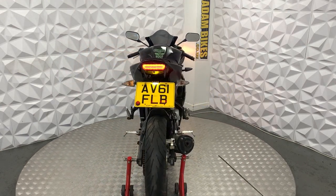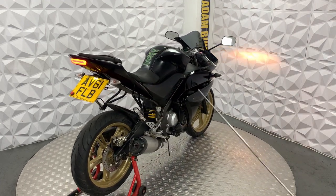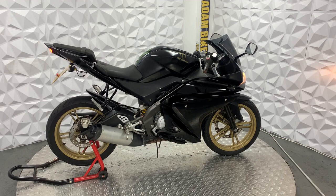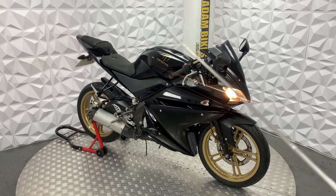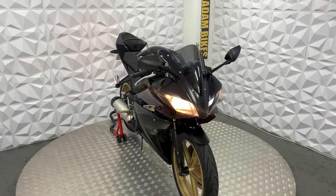The engine on this is smooth and the gearbox is smooth. It is currently on 14,000 miles and runs really nicely with no issues. It's just had the fuel pump replaced, so it's got a brand new fuel pump in there.